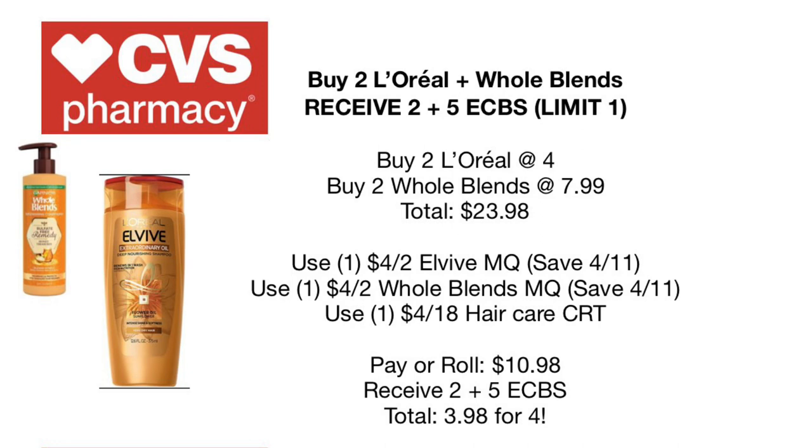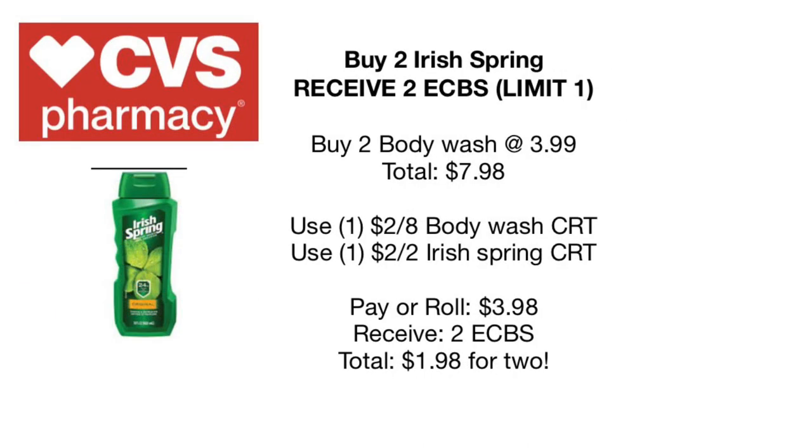For hair care: L'Oreal Elvive is buy two receive two dollars back, and Whole Blends is buy two receive five dollars back in Extra Care Bucks. Combining both deals: pick up two L'Oreal Elvives at $4 each and two Whole Blends at $7.99 each — total $23.98. Use the $4 off two Elvive and $4 off two Whole Blends coupons from the Save 4/11 insert, paired with a $4 off $18 hair care CRT. Pay or roll $10.98, receive $7 back total — making your final cost $3.98 for four bottles of shampoo and conditioner. Whole Blends sulfate-free deals don't come around often, so take advantage.